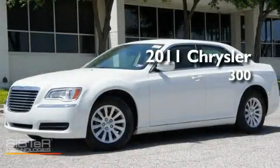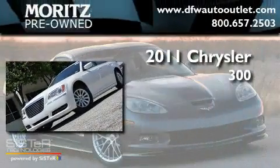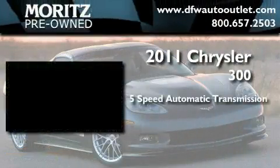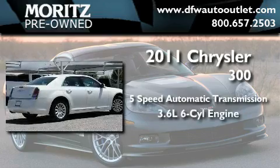This is a brand new 2011 Chrysler 300. This four-door sedan has a five-speed automatic transmission and a 3.6-liter V6.